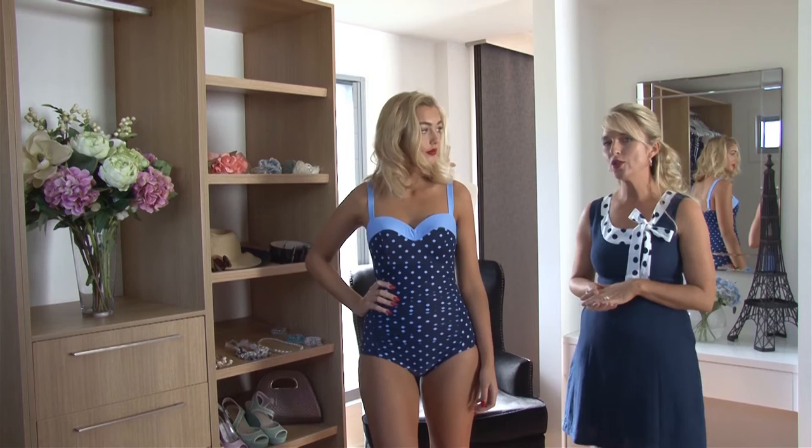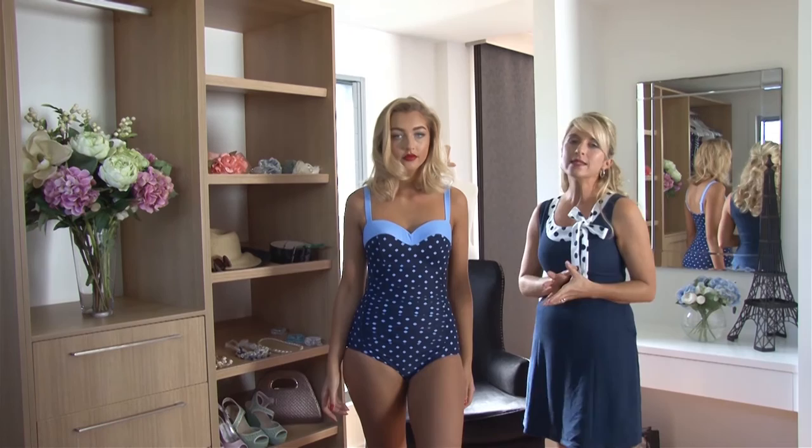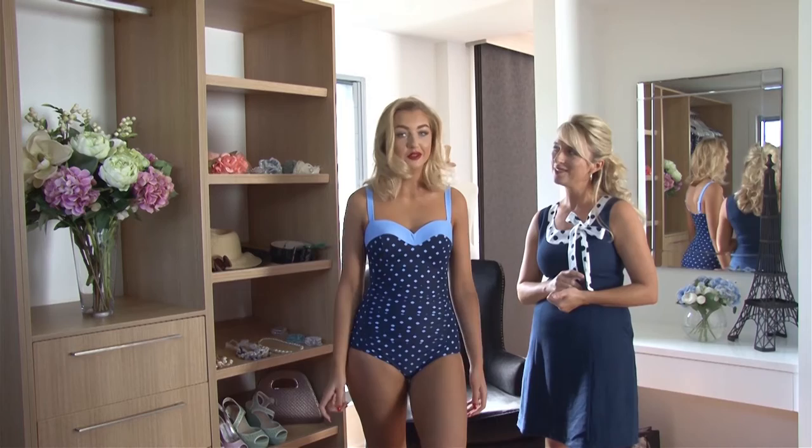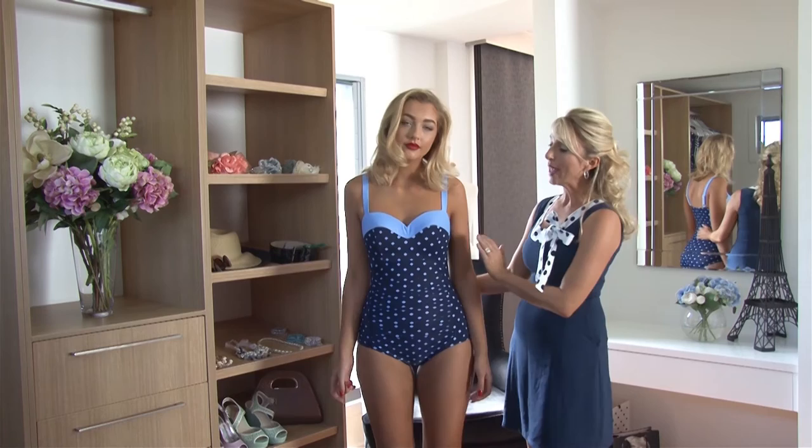First of all, we have beautiful power mesh right through the swimsuit, similar to our shapewear. Sam, is it comfy? Super comfortable — wonderful, just as I expected. It's beautiful through the tummy area, keeps everything in. The ruching doesn't add any bulk, it's so flattering.